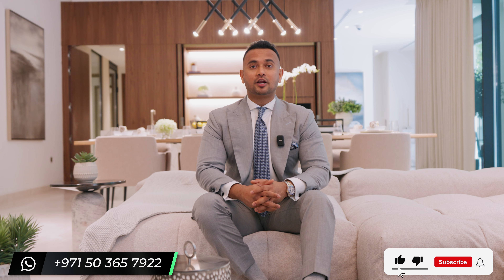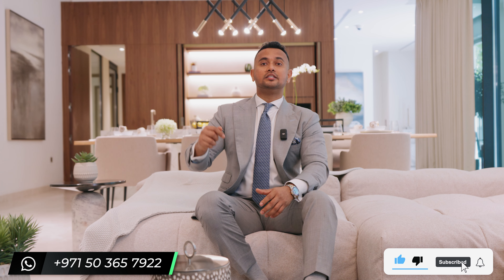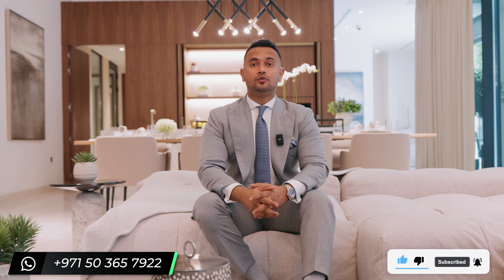Thank you so much for watching. Please like and subscribe to my channel. I'll leave my WhatsApp number on the screen — you can get in touch with me if you have any questions. If you're an international client, we can get on a phone call and I'd be happy to assist you. See you in the next video — take care, goodbye.